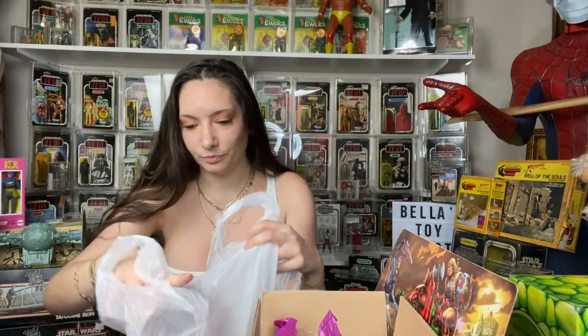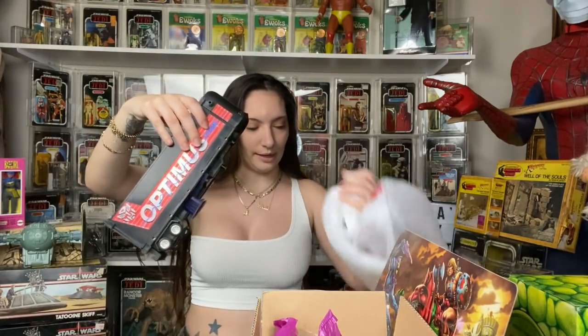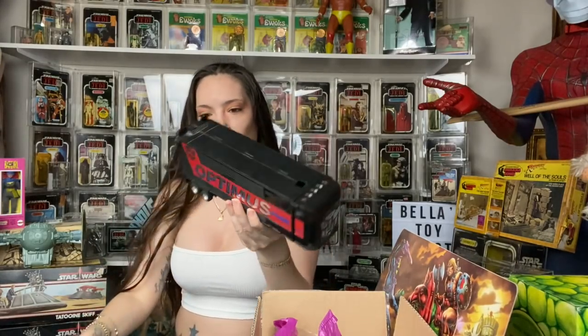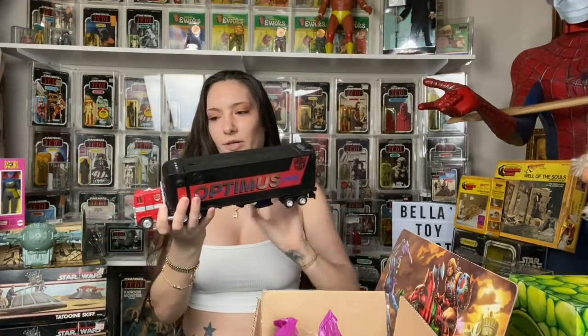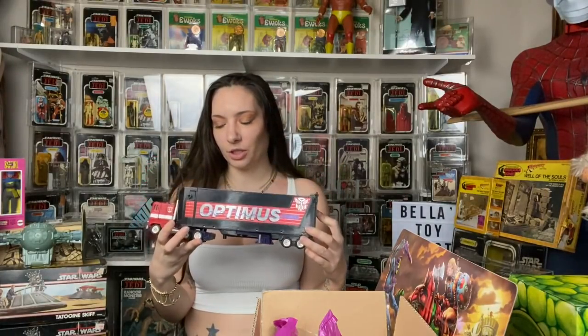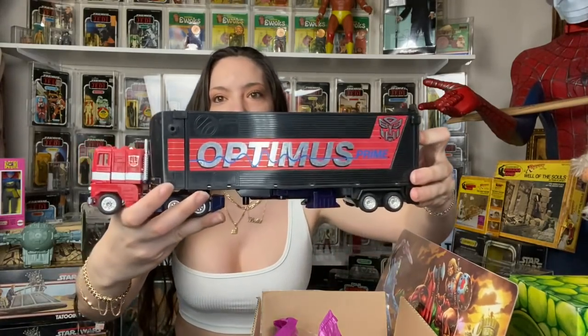Then I got this Optimus Prime, and this was from a really good friend Austin who is the owner of Retro Rat. I don't have the black one because this is a G2, so I definitely needed to pick that up.